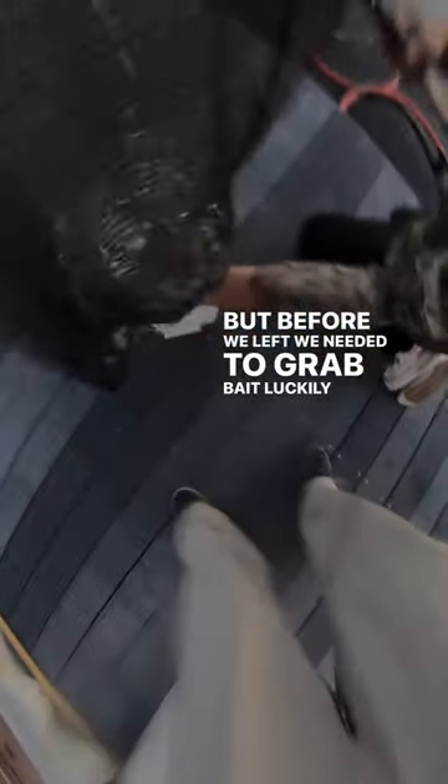we needed to grab bait. Luckily, Chris's marina was loaded with peanut bunker, which we'd be using to bring the Mahi off the pots a bit.